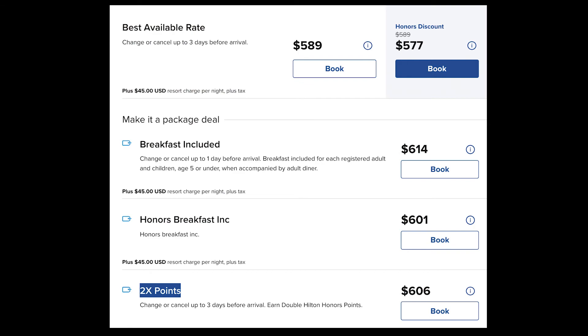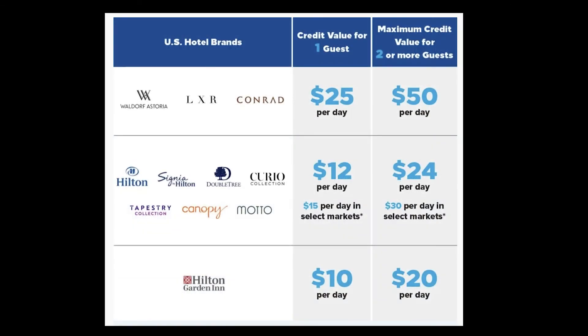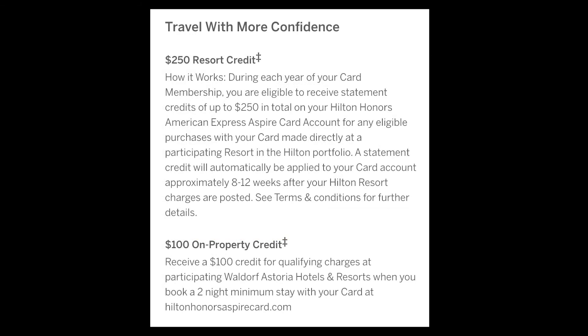Also watch for whether it makes sense to take advantage of the 2x bonus points package. Here is a quick summary of the points I earned during my stay. For diamond members, you will also be getting $25 dining credits per day. If you are an American Express Hilton Aspire card holder, booking at this hotel will also be eligible for the $250 Hilton Hotel credits. Since I was only staying for one night, I won't be getting the $100 on-property credit, but if you are planning to stay longer, make sure you take advantage of that too.